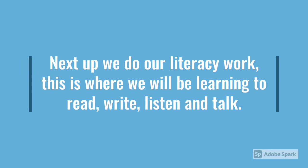After welcome time, it's time to do our literacy work. This is where we will be learning to read, write, listen and talk.